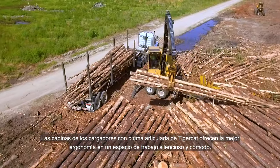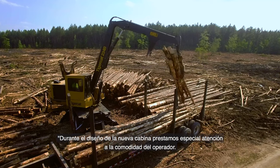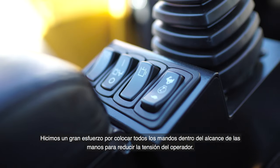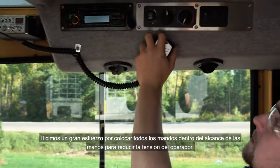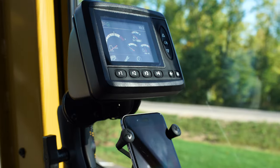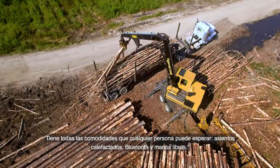TigerCat's knuckleboom loader cabs offer the best ergonomics in a quiet and comfortable workspace. During the redesign of the cab, close attention was paid to operator comfort, with all controls located within arm's reach to reduce operator strain. One customer commented that sitting in the new cab is just like sitting in his pickup truck — with heated seats, Bluetooth, and hands-free calling.